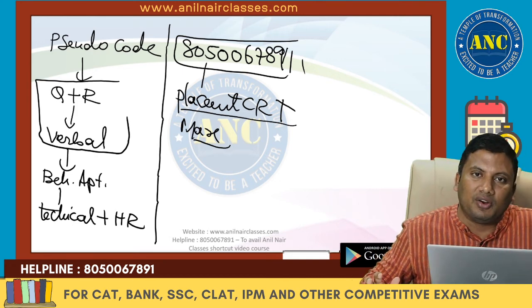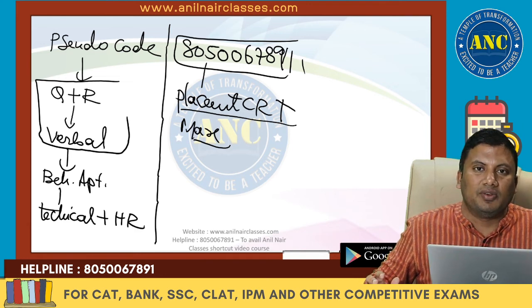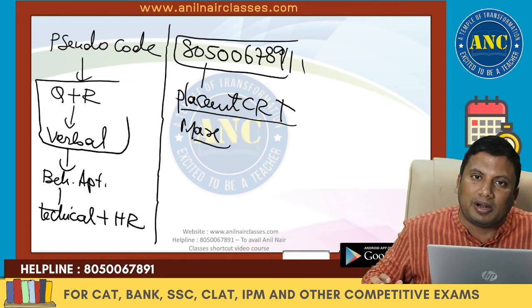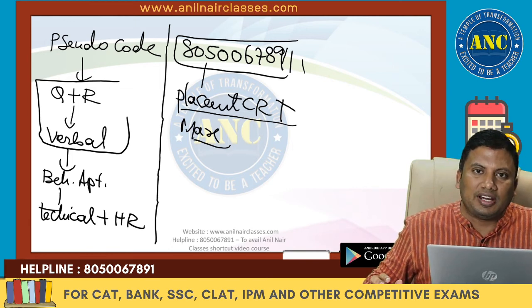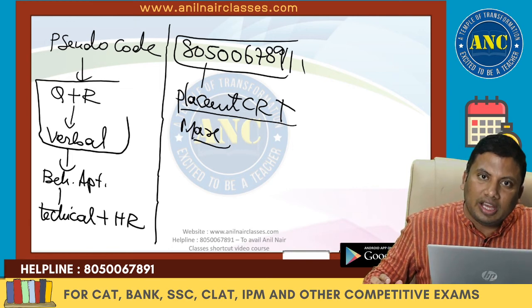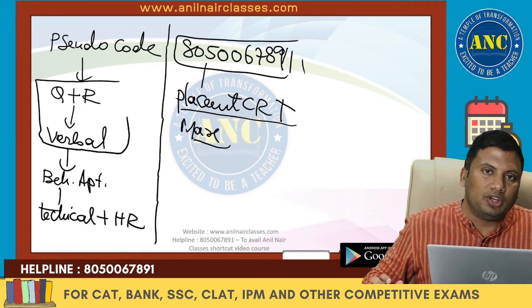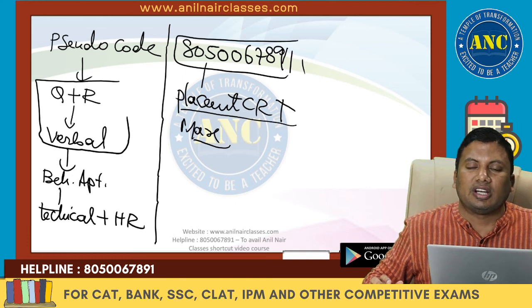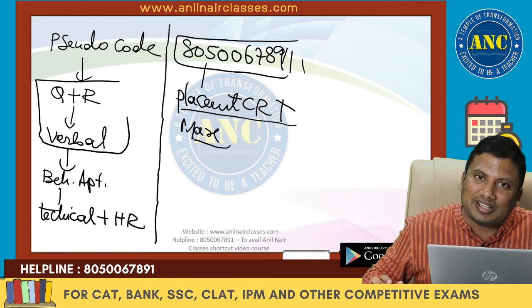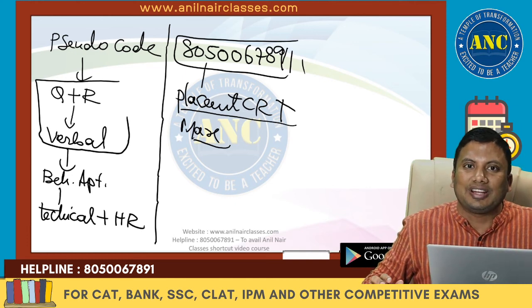Thanks a lot for watching the video. Kindly like the video, share it with as many friends as possible, and download the PDF pinned in the comments which covers everything discussed. Thanks once again. With love, Anil Nair.